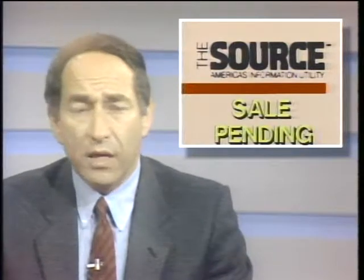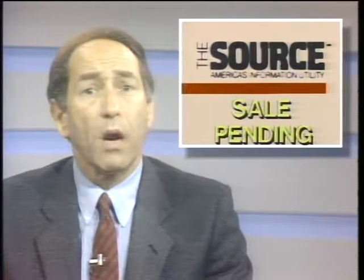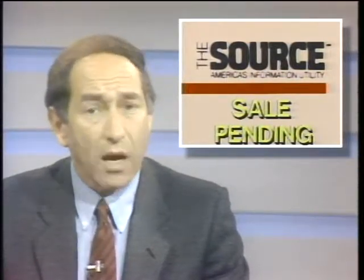Hayes has announced a new version of the Smart Modem and SmartCom 2 for the IBM PC convertible. The Smart Modem 1200C is designed for low power consumption, and SmartCom 2 will be on a 3½-inch disk. The online service The Source may be for sale — The Source's owner, Reader's Digest, has reportedly hired an investment banker to look into its market value. Owners say The Source turned a profit for the first time last year.